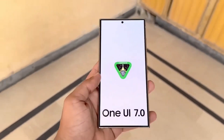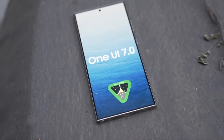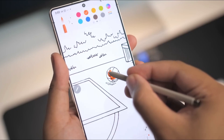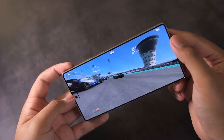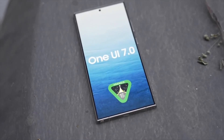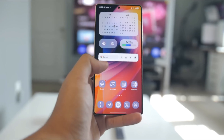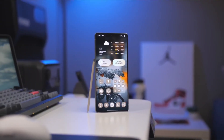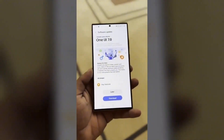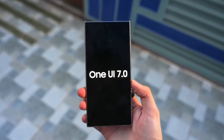So, is One UI 7 worth the hype? Absolutely. It's not just an Android 15 upgrade — it's a thoughtful, feature-packed transformation that improves how your phone looks, feels, and works. From visual changes to performance improvements to playful new tools, One UI 7 hits that perfect balance of polish and power. Whether you're using the latest Galaxy flagship or holding onto an older model, this update is designed to make your device feel brand new again. Make sure you check your update settings regularly, especially around the confirmed rollout dates in April.